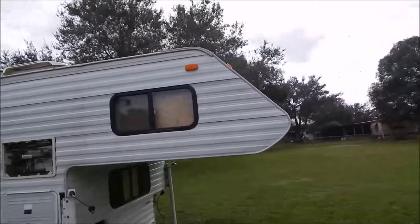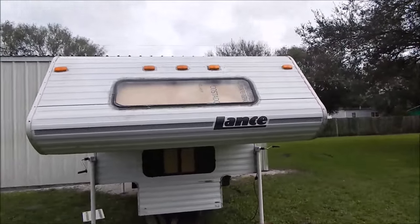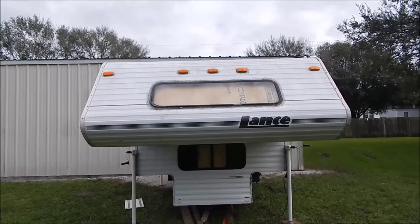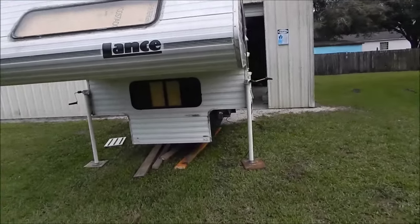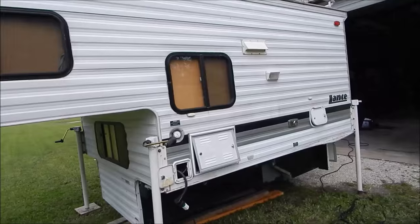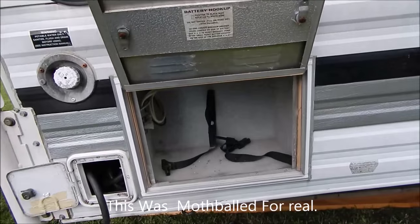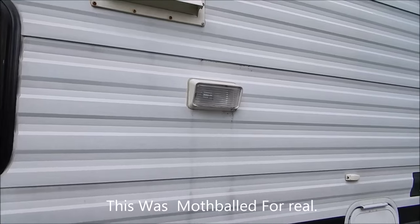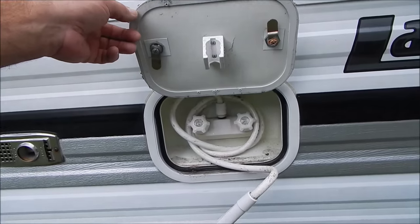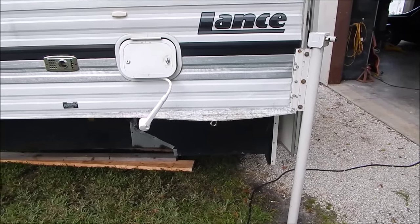I think some old people owned this — that would really make them old. It looks like he went a little happy with the silicone around the window, but there's no leaks. There's the cardboard I was telling you about. There's the power cord plugged into the garage. This is where the battery would go. An outside light, the vent, the outside shower.